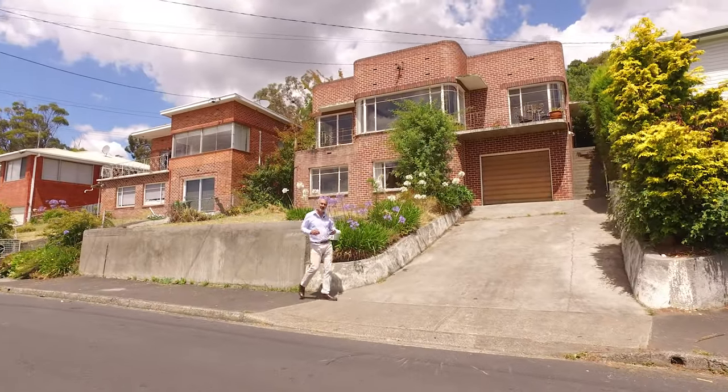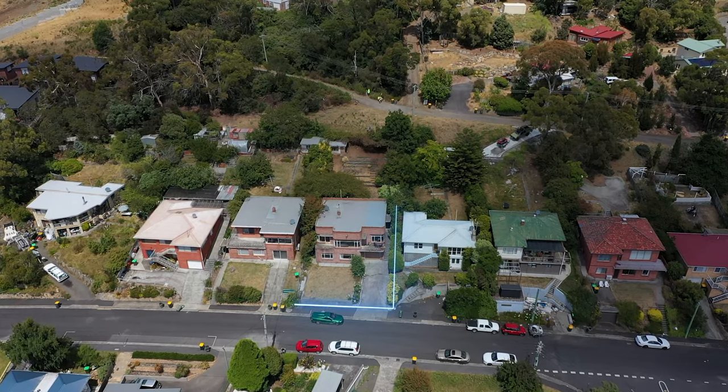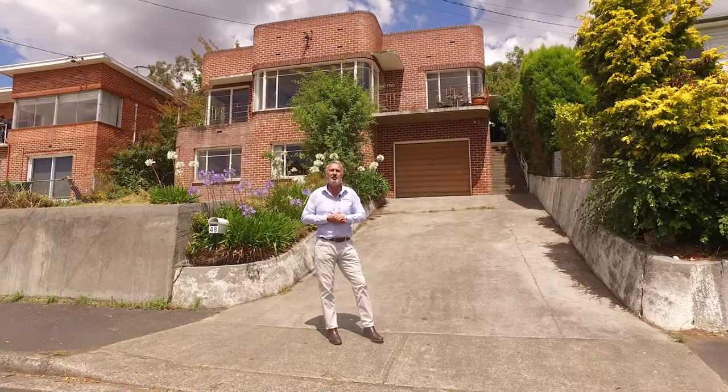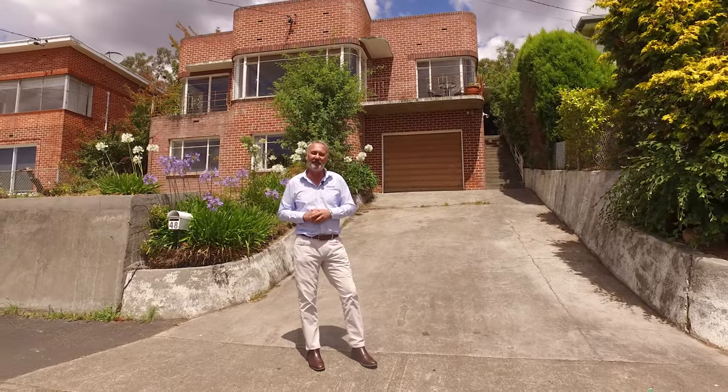Hi, I'm Tony Bassett from Roberts Real Estate. Welcome here to my new listing, 48 Corinda Grove in Westmoorna. This 1960s classic Art Deco offers three bedrooms, two living areas, two kitchens — great news. Let's go inside and have a look.